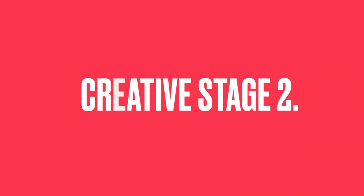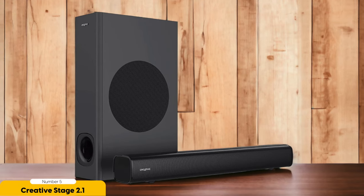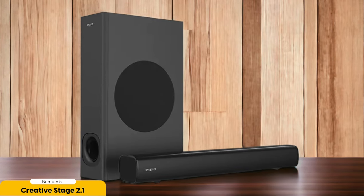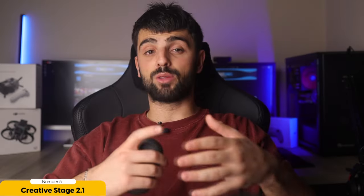Number 5: Creative Stage 2.1 – Best for Budget TVs. I recommend the Creative Stage 2.1 as the best soundbar for budget TVs. This little gem caught my attention. The design is sleek and clean, adding a touch of modernity to any living room. But it's not just about looks — this soundbar packs a punch when it comes to sound quality.